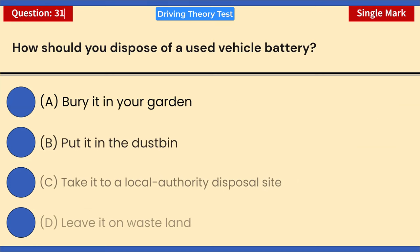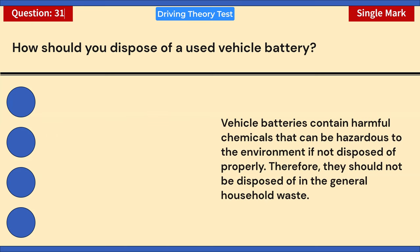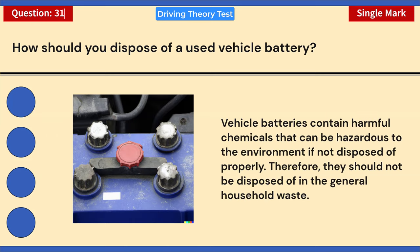How should you dispose of a used vehicle battery? A) Bury it in your garden. B) Put it in the dustbin. C) Take it to a local authority disposal site. D) Leave it on wasteland. Correct answer: C — take it to a local authority disposal site. Vehicle batteries contain harmful chemicals that can be hazardous to the environment if not disposed of properly. They should not be disposed of in general household waste.